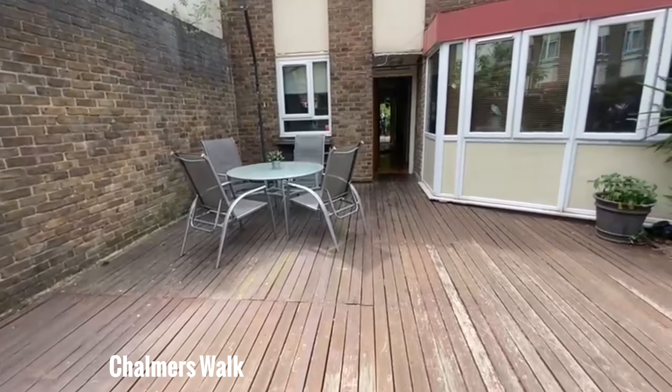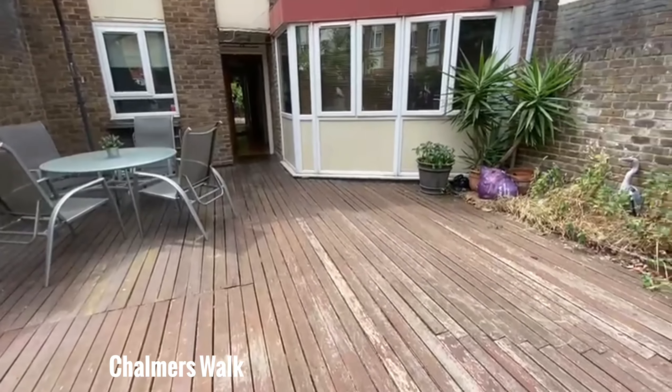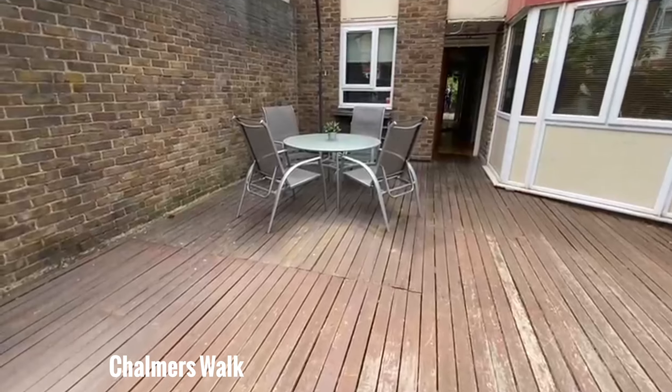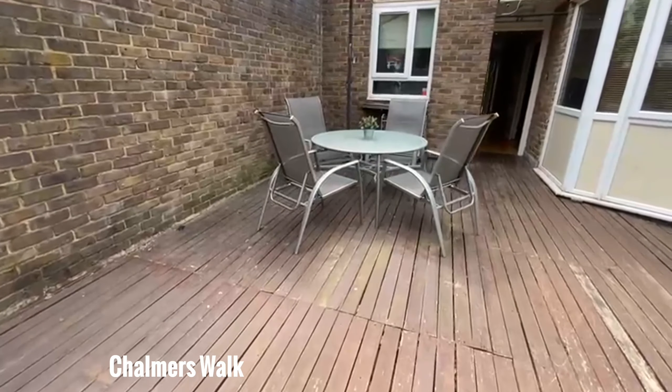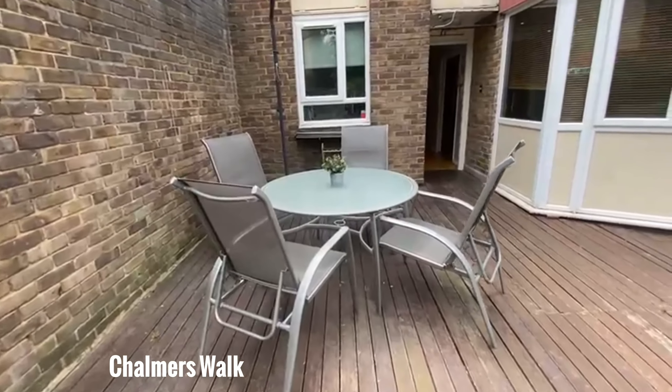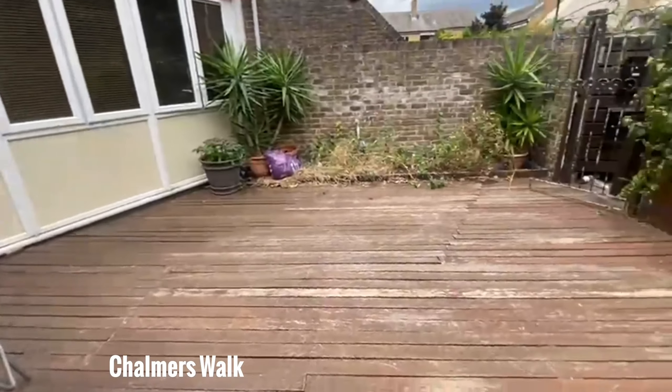Here we are in the absolutely huge outside space that this flat has. One of the beds are there, the sun's coming out which is great, and one of the other beds here. Unfortunately the plants haven't been kept to very well, but still really good space for some planting if you wish to do so. But nevertheless, no matter which way you look at it, absolutely huge outside space that you really don't get anywhere else.